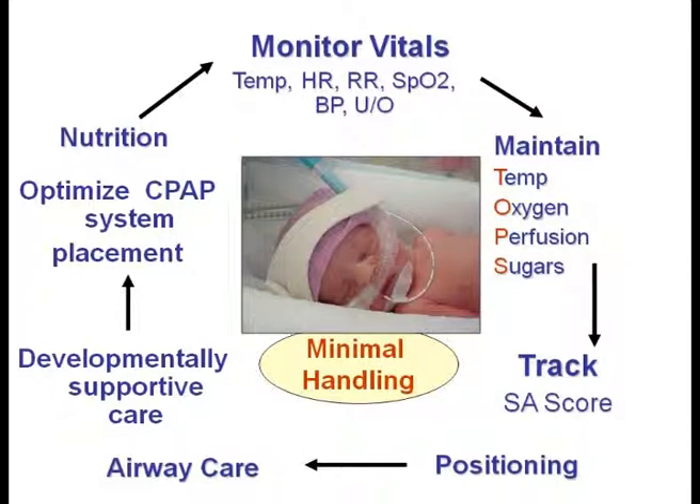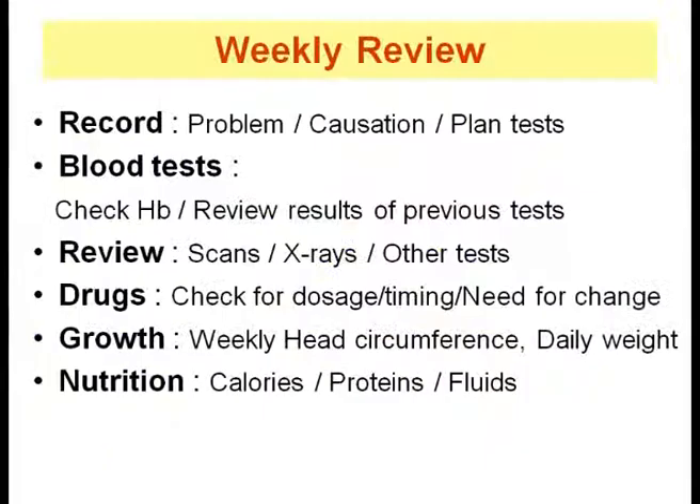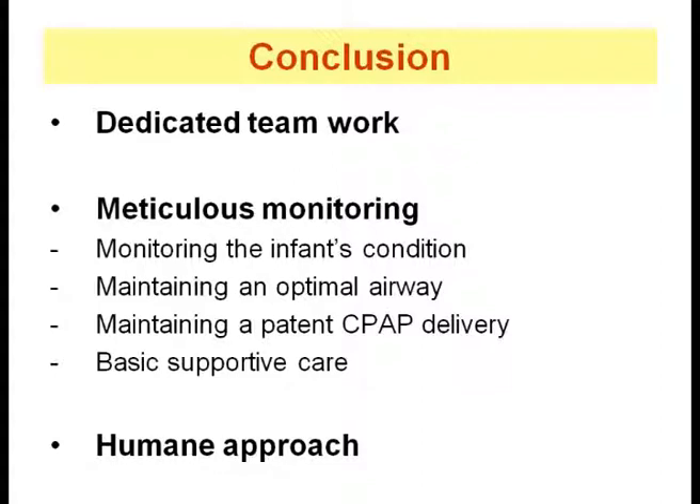Every baby should have a CPAP monitoring chart recording care every 2 to 3 hours. Supportive care is ongoing systematic clinical assessment of the baby, CPAP interface, and CPAP delivery system. Special focus should be given to positioning, care of the airway, nutritional support, and infection control. Every week, review the overview of care provided, problems encountered, re-evaluate investigation reports, and track growth and nutrition. Anticipate complications to ensure comprehensive provision of care. Supportive care for a newborn on CPAP is a combination of dedicated teamwork, meticulous monitoring with a humane approach — ensuring better short and long-term outcomes for babies cared on CPAP.